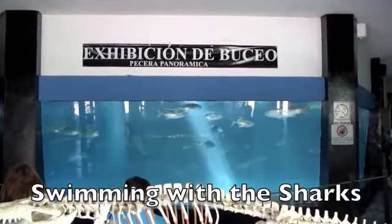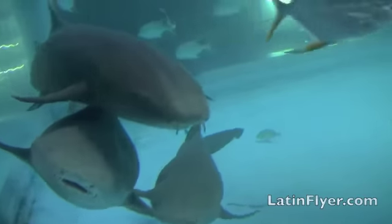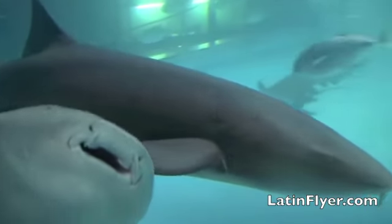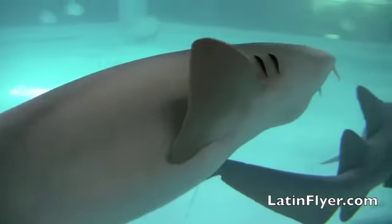Now it's on to the next challenge: swimming with the sharks. These nurse sharks are not known to attack humans. I've swum with them before in Belize with no problem, but it's still a psychological challenge to get into a tank with any kind of shark.